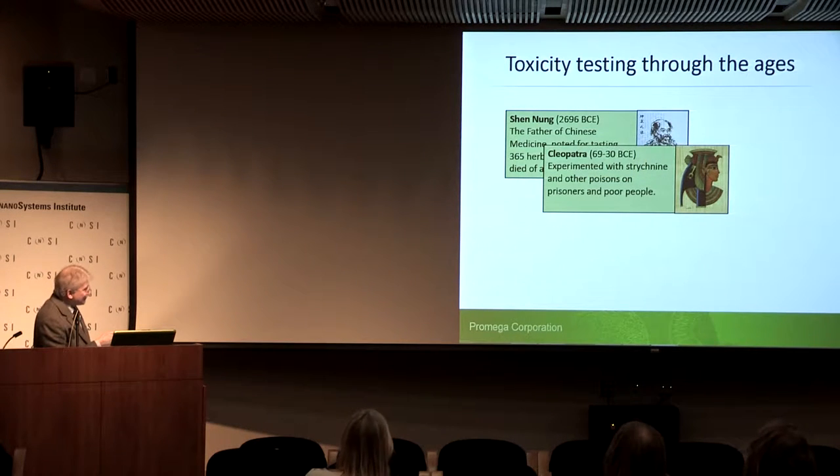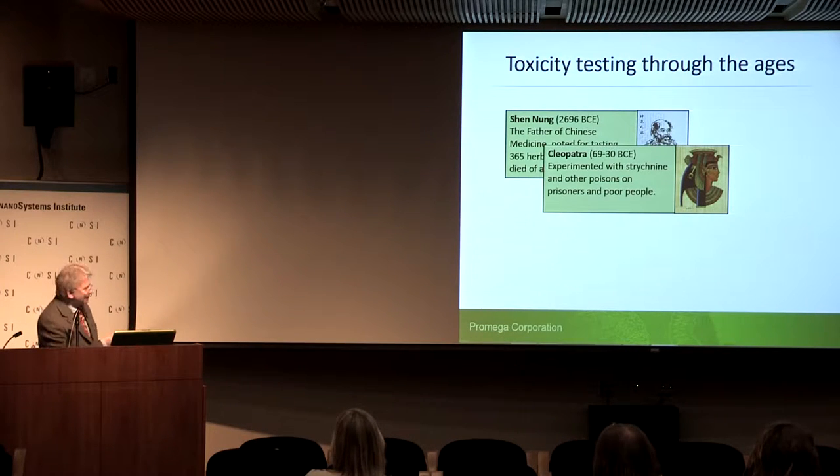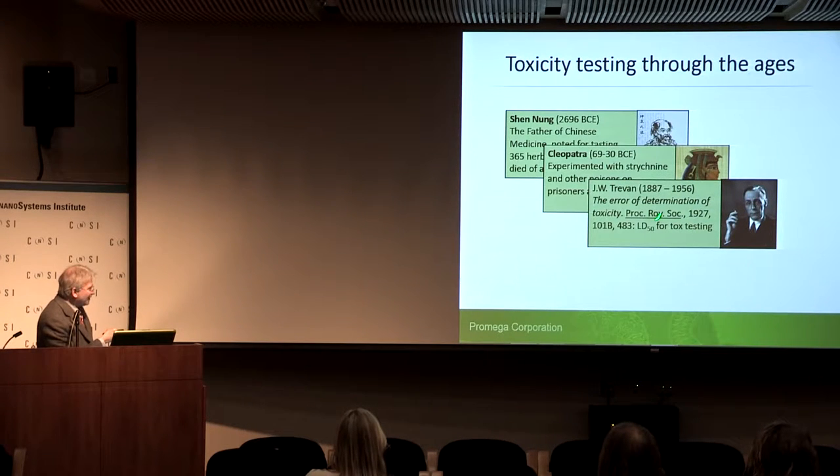Moving forward several years, we find Cleopatra, who experimented with prisoners using things like strychnine and other poisons. In the modern age, we wouldn't look kindly on that. Fast-forwarding to 1927, in a seminal publication by Trevan, we move forward with the concept of LD50s, using animal testing and calculating statistically relevant parameters from an experimental population of animals. We still do that — it's become part of the paradigm for toxicity testing.